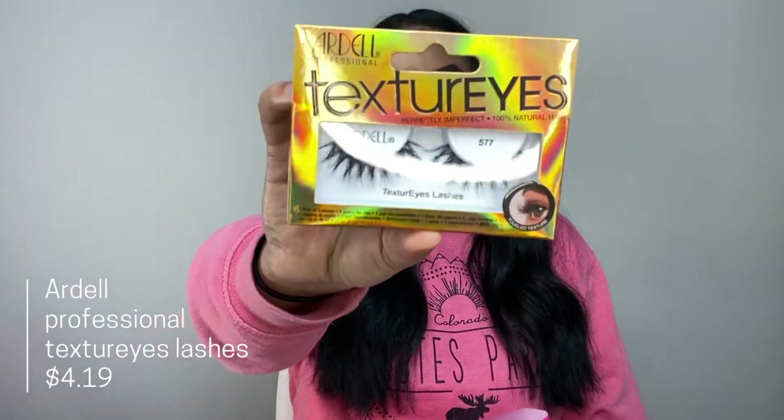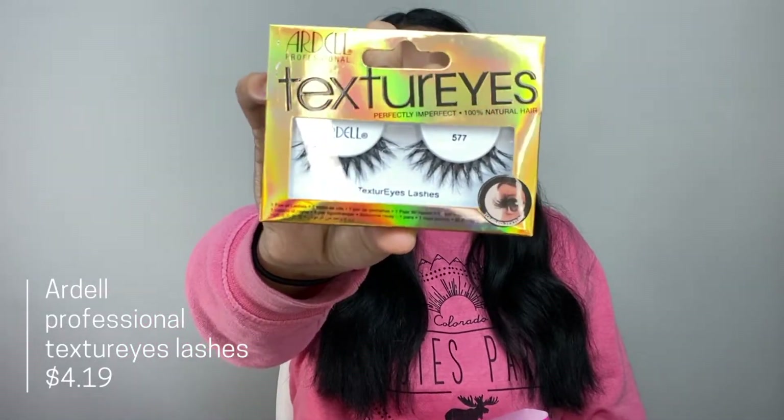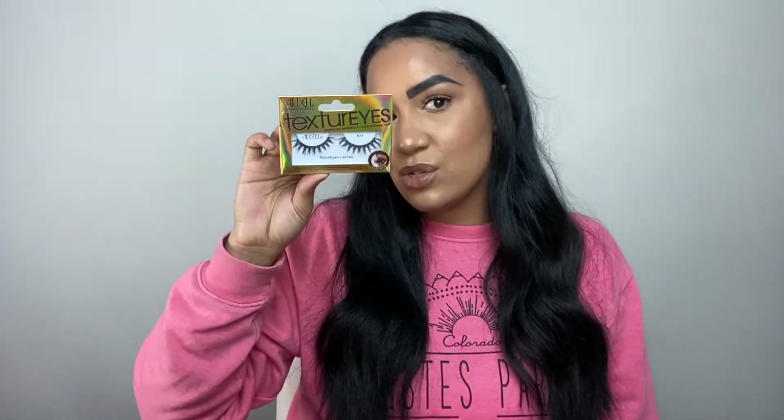Next I got three pairs of lashes because it was National Lash Day on February 19th and lashes at Ulta were 30% off. First, I got the Ardell Professional Texture Eyes — they look so fun, wispy, and flirty. They remind me of the lashes I wore in my very first makeup tutorial, so I wanted to try them out.